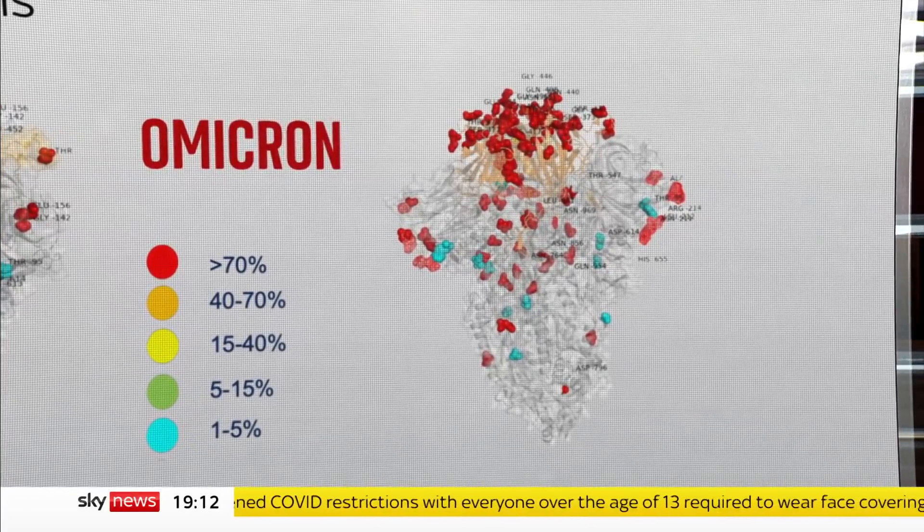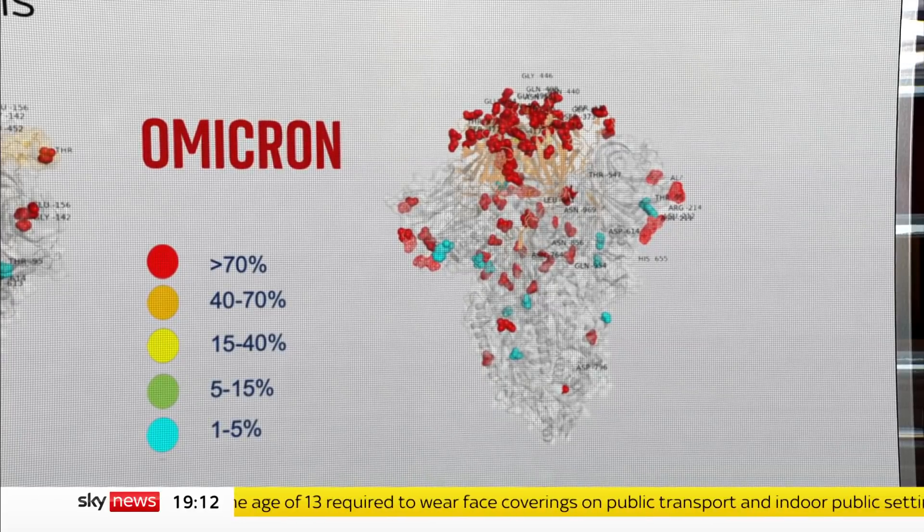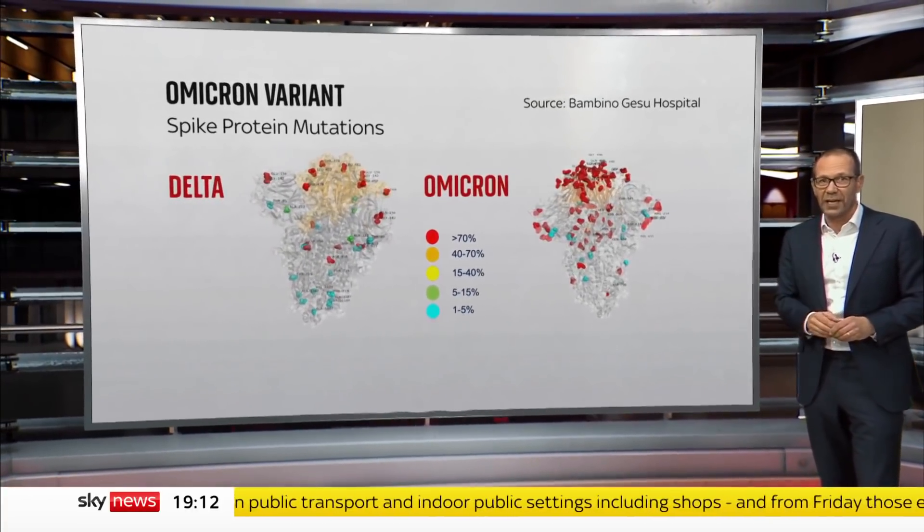That constellation of mutations is important because it was the original virus that the vaccine was designed to tackle. So on paper it doesn't look good, but it's real-world evidence that really counts.